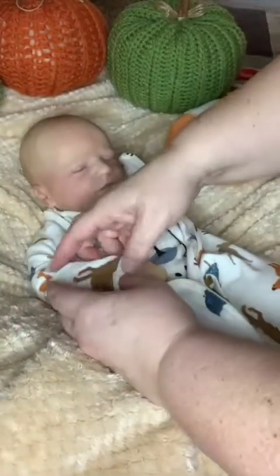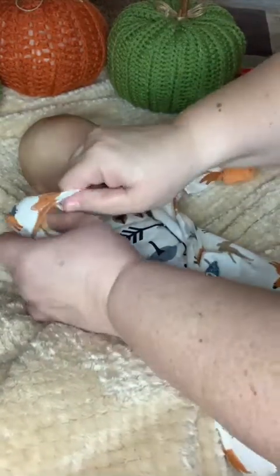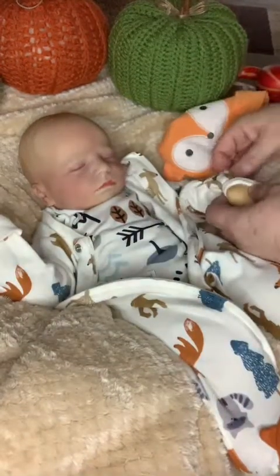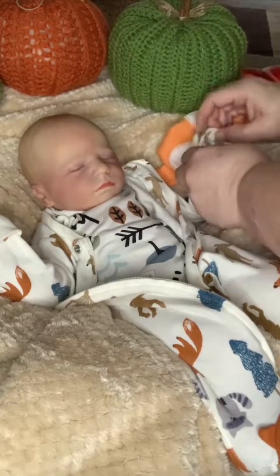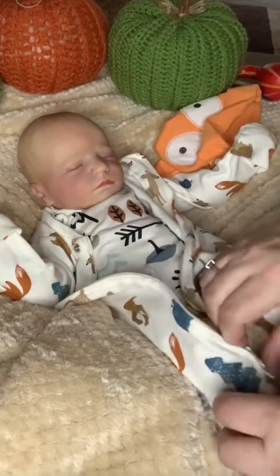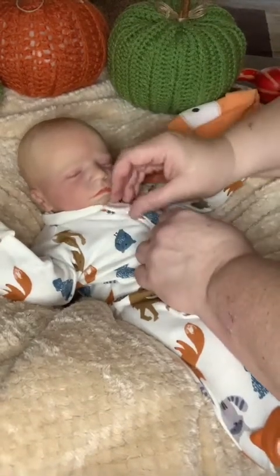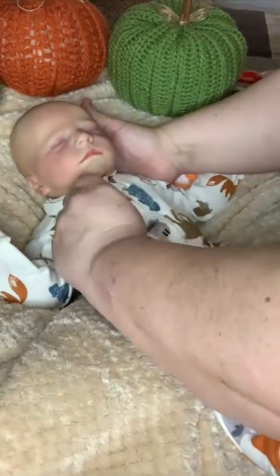These are my babies. These are the only babies I'm going to have, so I do treat them like they are my babies. They're my little loves. They help me take naps and sleep, and I have a very hard time sleeping — I have a lot of conditions and things going on.